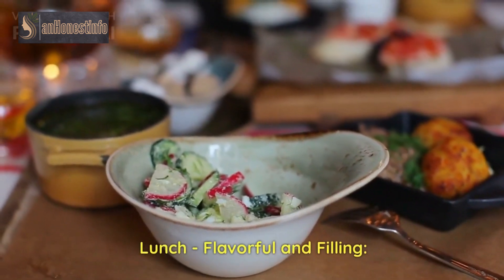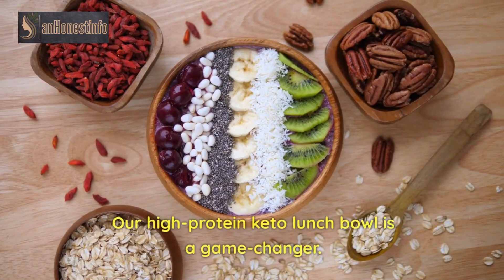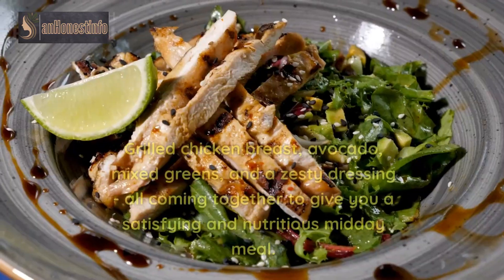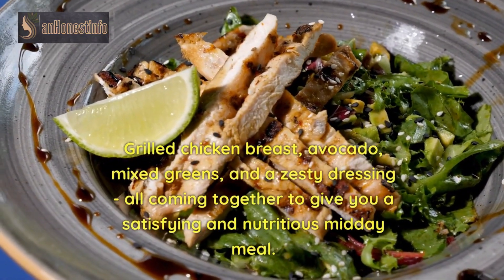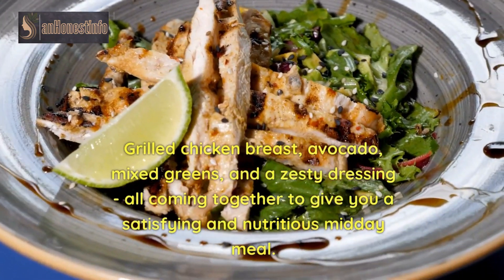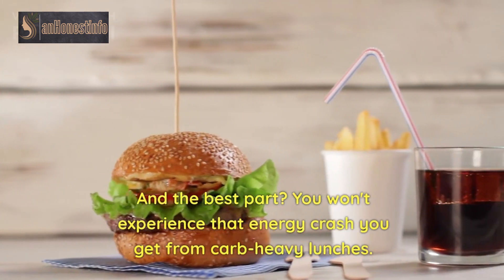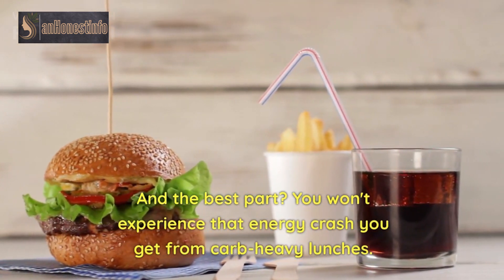Lunch: Flavorful and Filling. Now, let's tackle lunch. Our high-protein keto lunch bowl is a game-changer. Grilled chicken breast, avocado, mixed greens, and a zesty dressing all coming together to give you a satisfying and nutritious midday meal. And the best part? You won't experience that energy crash you get from carb-heavy lunches.